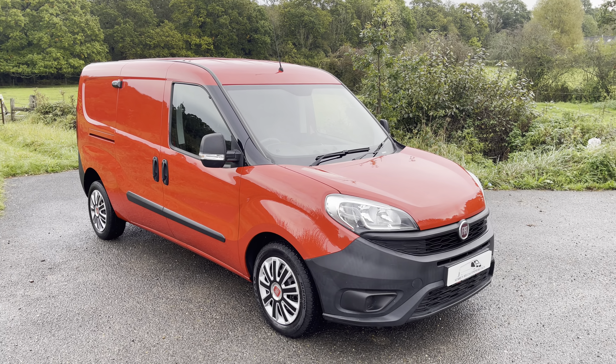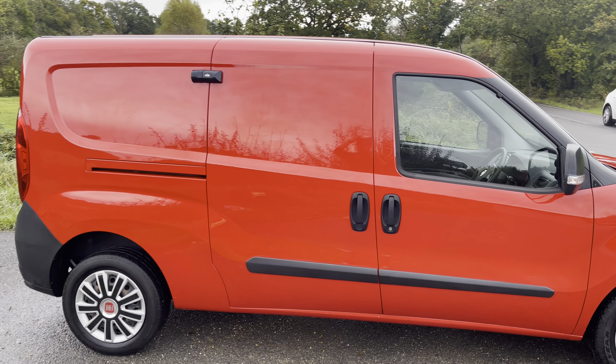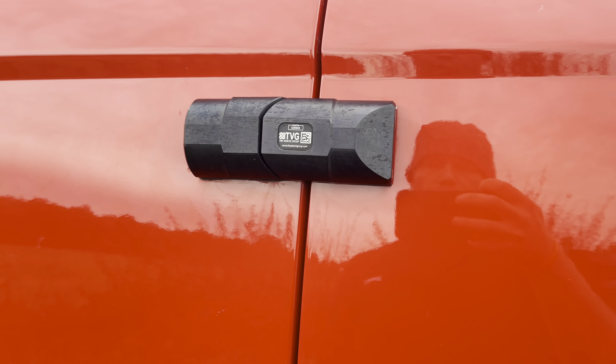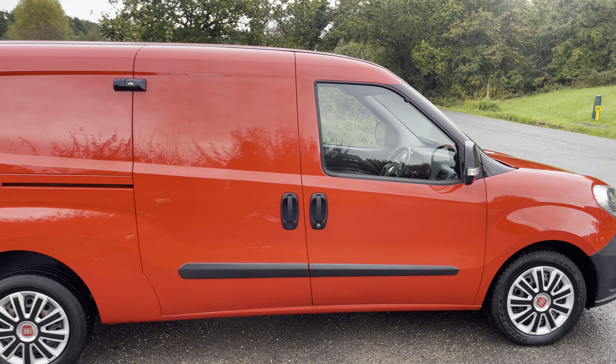So let me walk you around it. As mentioned, finished in red, with lovely two-tone wheel trims. One side of the sliding doors — the security locks are provided by a company called TDG, the vehicle group.